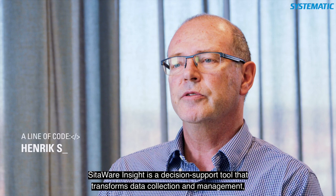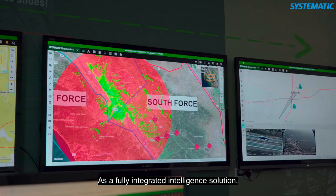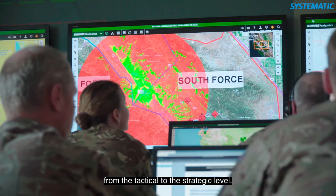SIDAware Insight is a decision support tool that transforms data collection and management, providing commanders with advanced data capture and analysis capabilities. As a fully integrated intelligence solution, SIDAware Insight supports staff across intelligence, planning and operational roles, from a tactical to a strategic level.